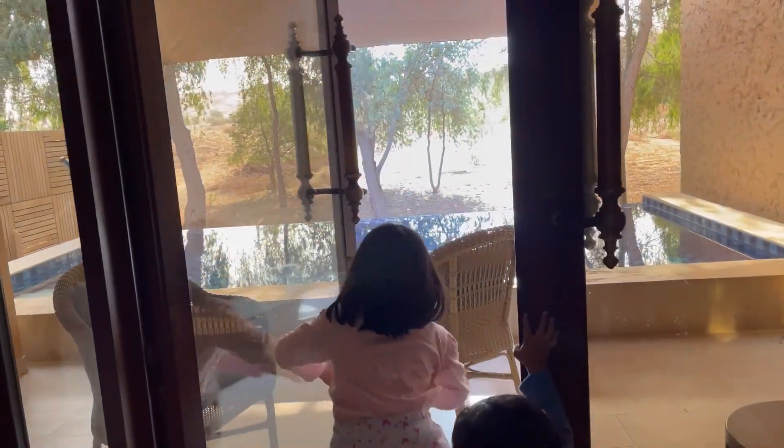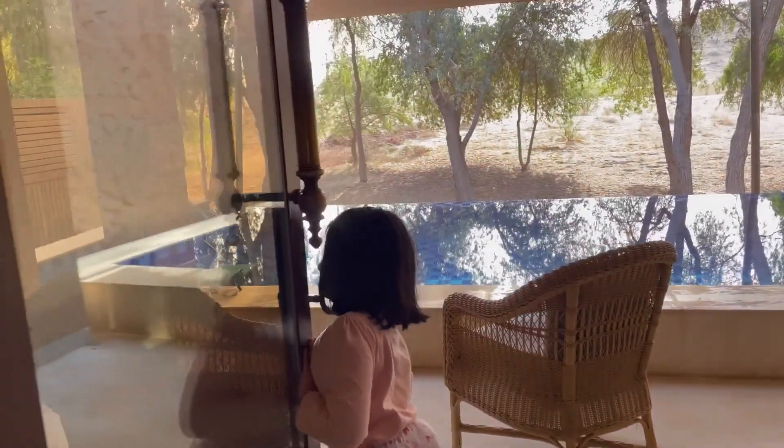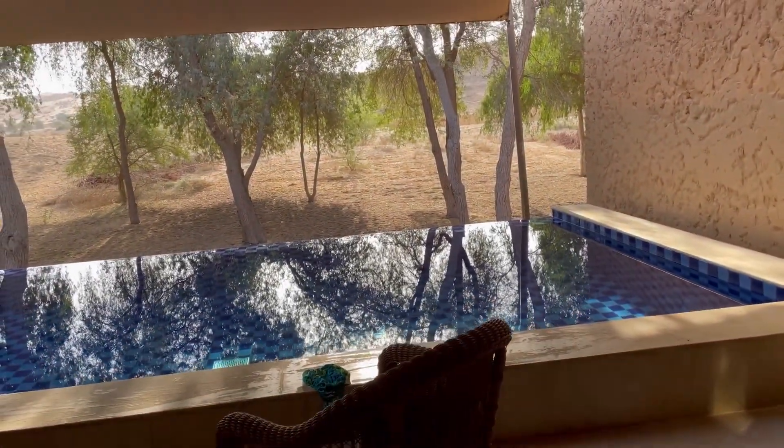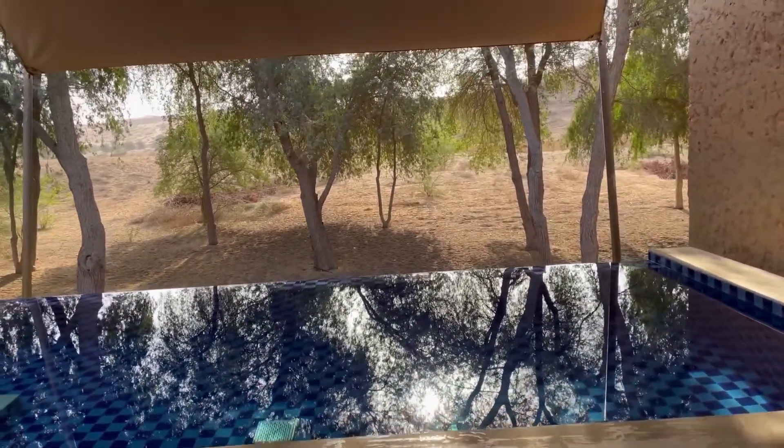Hello guys, welcome back to my channel. As the title suggests, we are here to celebrate our 10th wedding anniversary at Ritz Carlton.